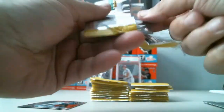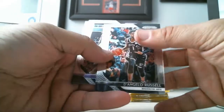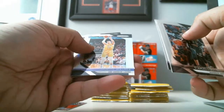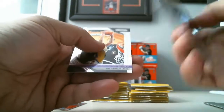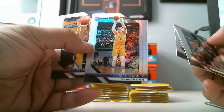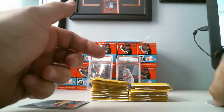I'll do a recap really quick at the end. Next pack: D'Angelo Russell, Buddy Hield, Rookie Card, Rookie Silver, Moritz Wagner of the Lakers, and Brandon Ingram.